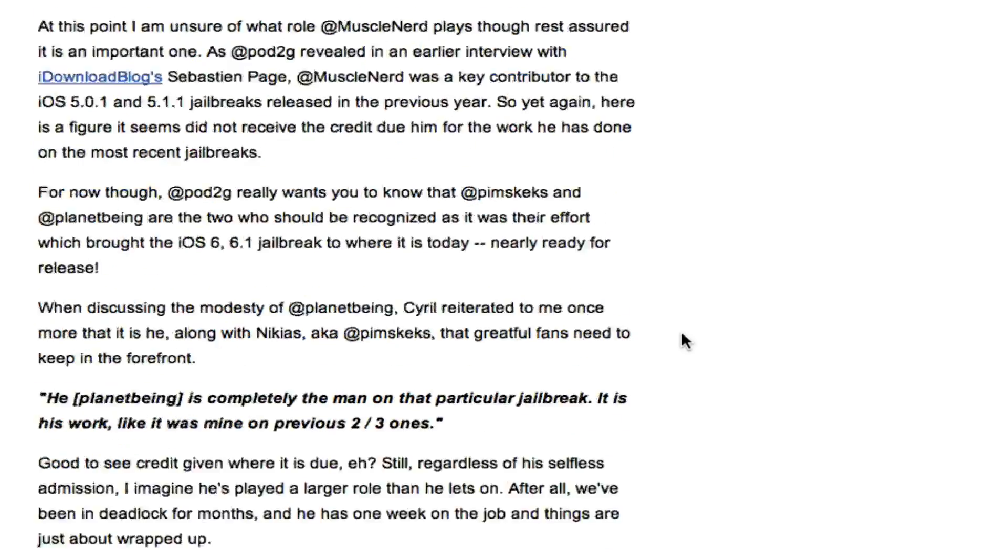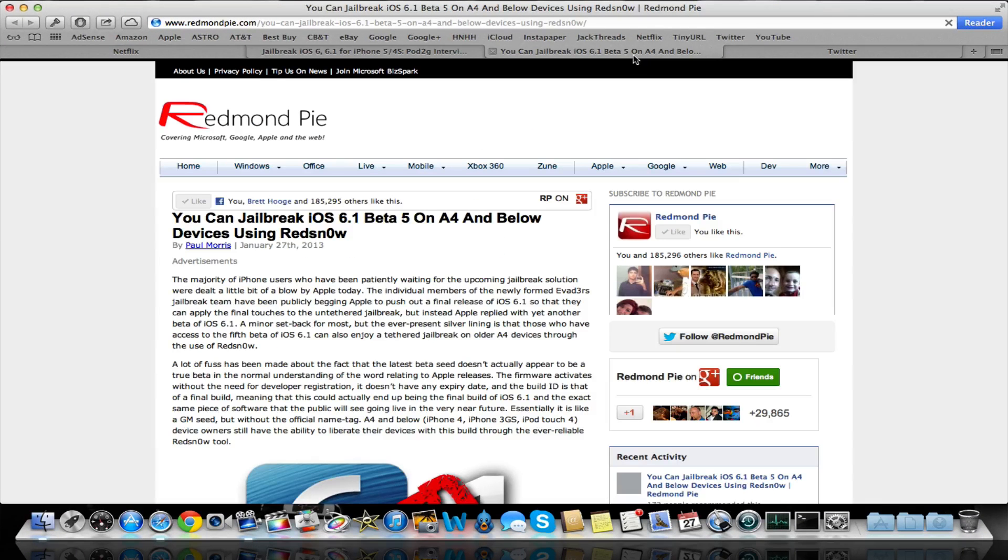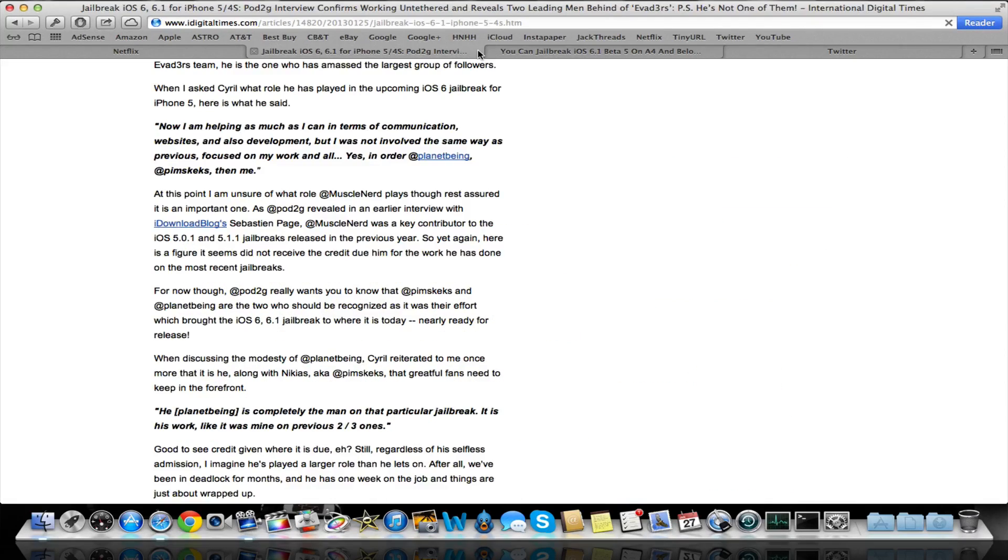If you want to check out this post, I'll link it in the description. I'll also link the tutorial to jailbreak beta 5 if you want to do that. My guess is we're going to have this jailbreak within a couple of weeks, depending on when Apple releases 6.1. They released a beta 5, which normally never happens — they normally only go to beta 4. If you want to subscribe up top, that'll notify you when I release my tutorial for the 6.1 jailbreak. Hope you guys enjoyed this update and enjoy the rest of your day — catch you next video.